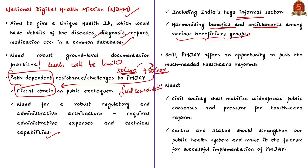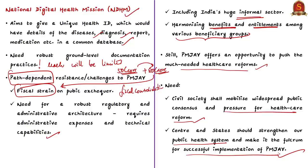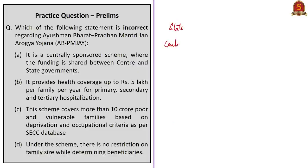Despite all these challenges, PMJAY offers an important opportunity to push much-needed healthcare reforms. India's vibrant civil society needs to mobilize widespread public consensus and pressure for healthcare reform. The COVID-19 pandemic has shown that states with higher per capita public spending on health — such as Delhi and Tamil Nadu — have fared better. Both center and states should work together to strengthen the public health system and ensure successful implementation of PMJAY, since public health is a state subject but requires substantial funding that only the center can provide.